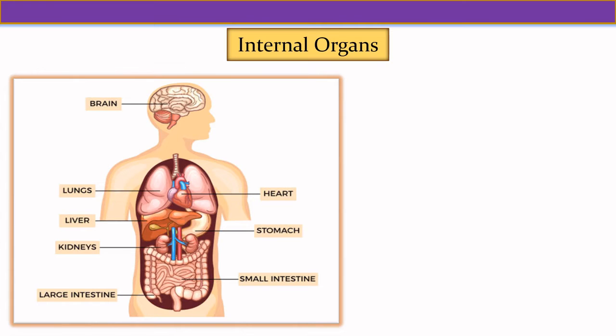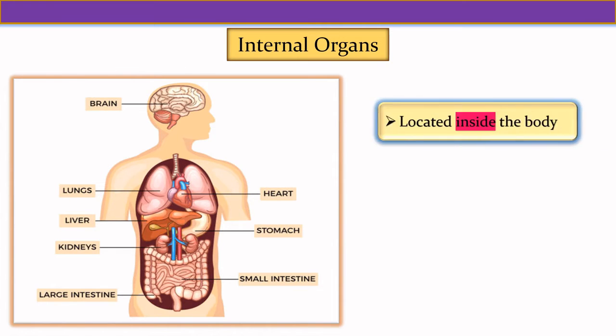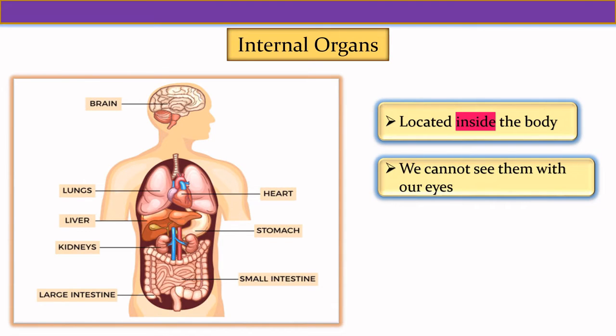Now let us see the internal organs of our body. Internal organs are located inside the body and we cannot see them with our eyes.